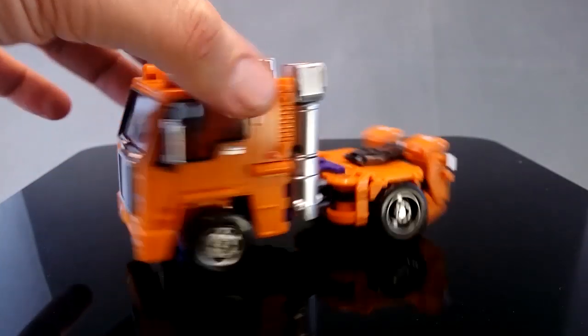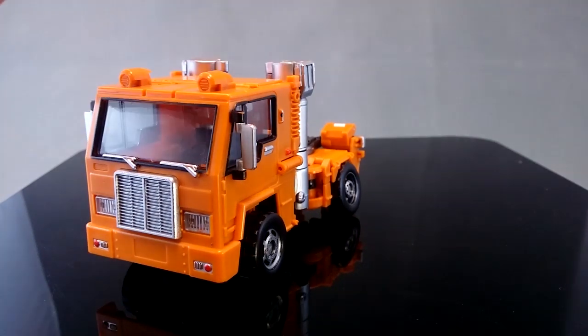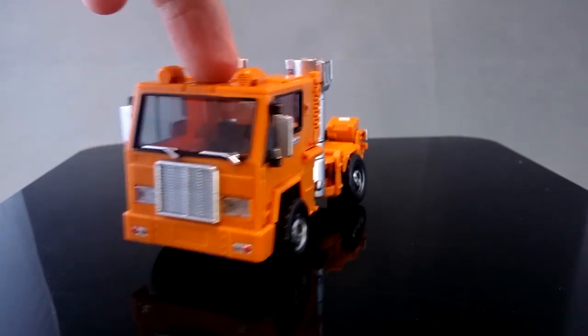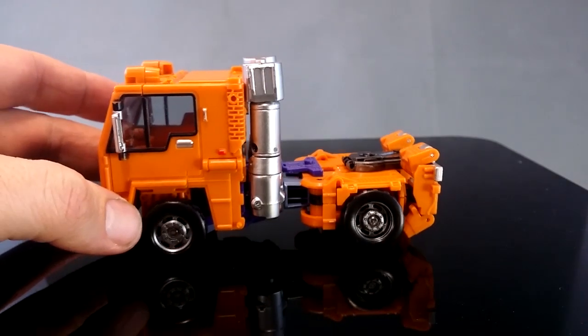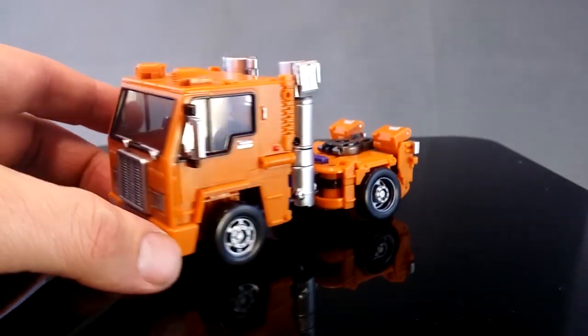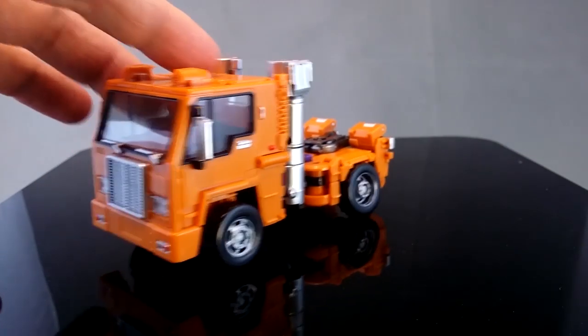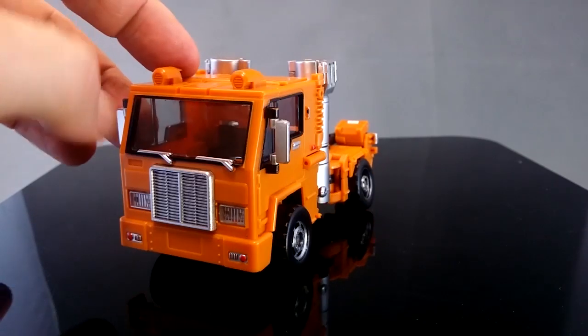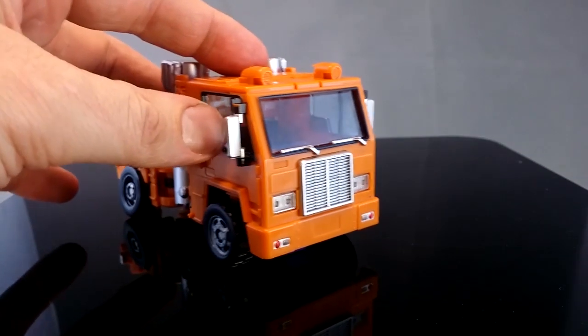I really like the way this looked, and I know there's another Huffer on the market. There was never any question in my mind which Huffer I was going to get, and that's just because this one looks so much like the toy in truck mode and so much like the cartoon model in robot mode. I still may end up getting the Pipes from the other bunch, but for me this is the best Huffer.